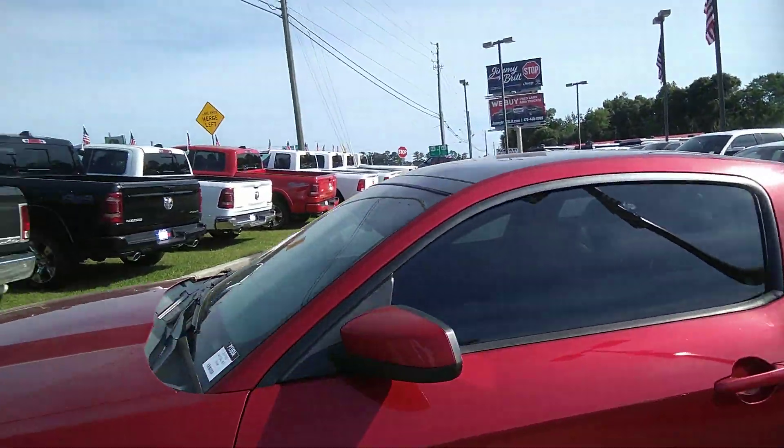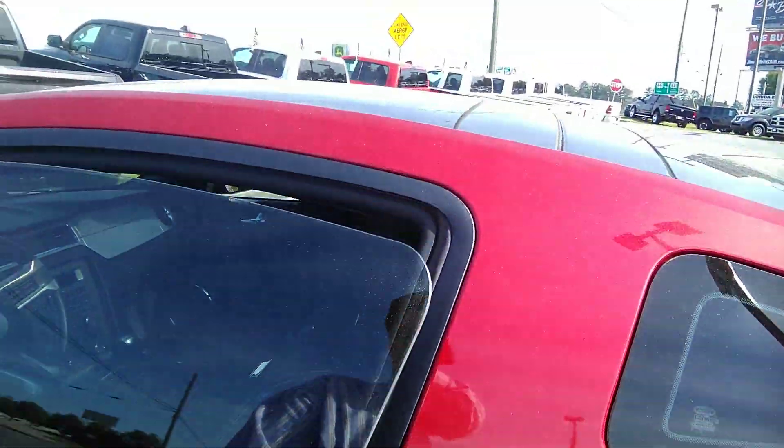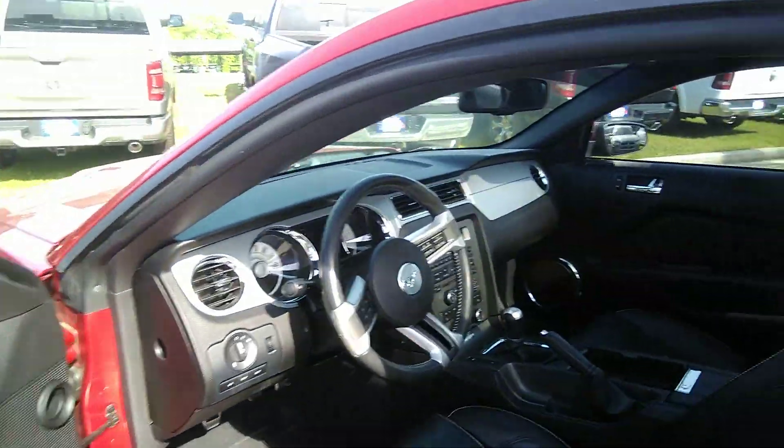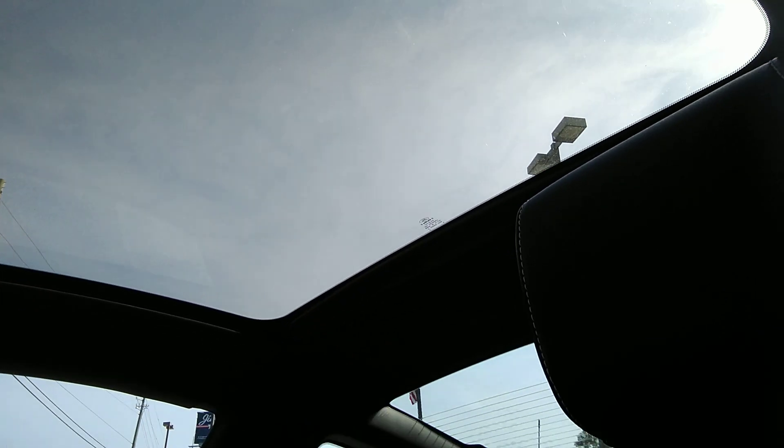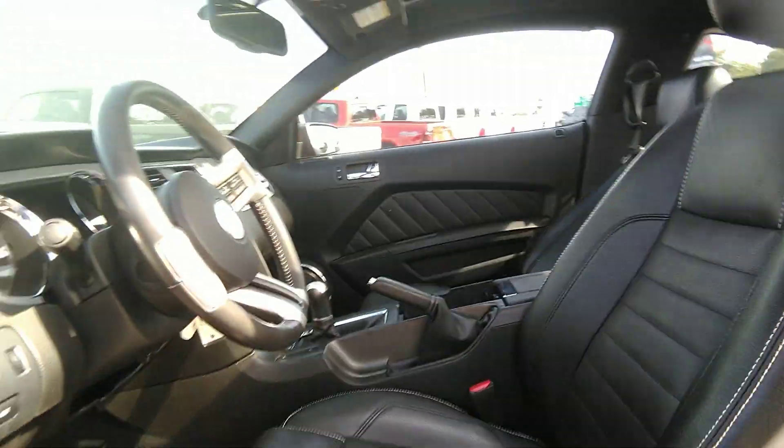We're going to go inside, I'll show you the interior. It does have leather seats throughout. It is a five speed. Got a ginormous sunroof in it. All the seats look like they're in good shape — I don't see any rips or visible tears or wear marks.